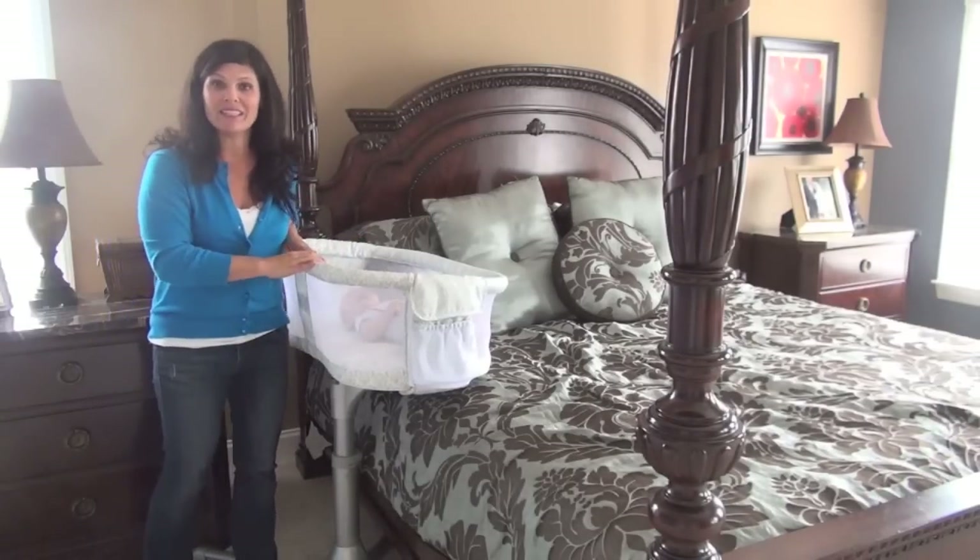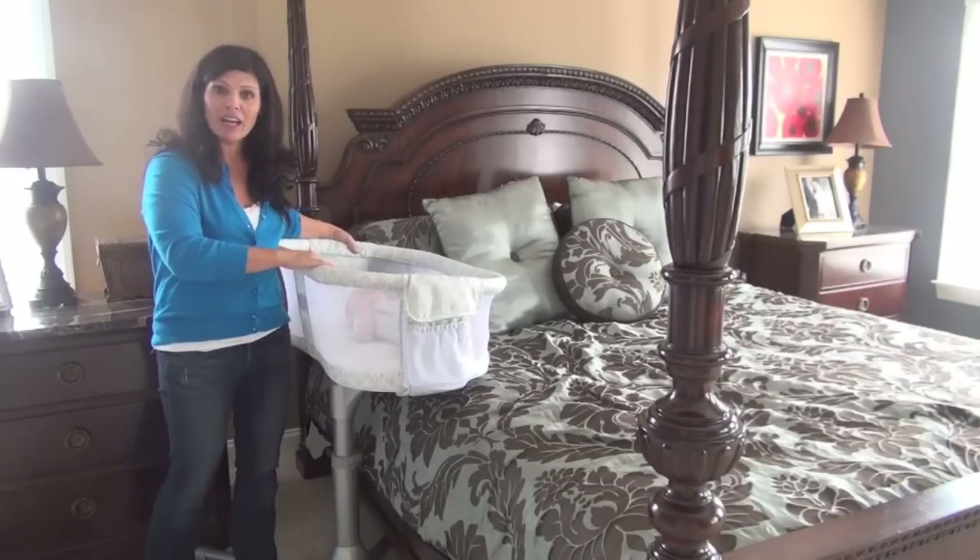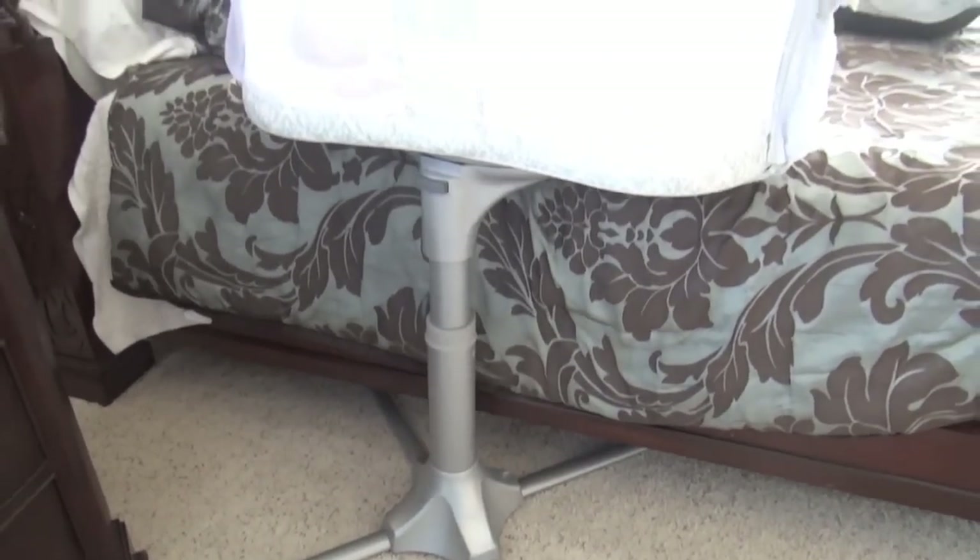First of all, I love the base because it is very stable. This thing is not going to knock over, whether a small child or a toddler pulls on it — it is a very stable base.